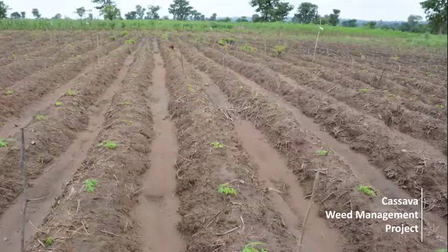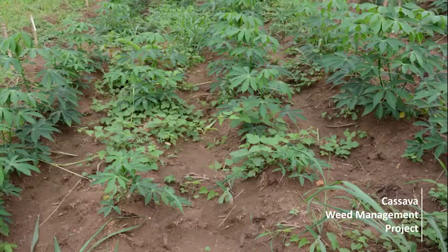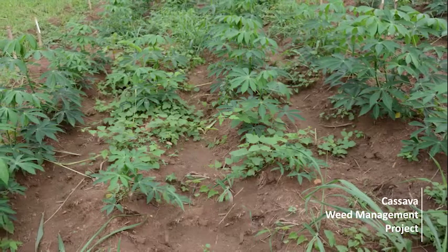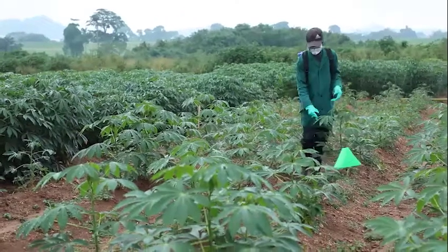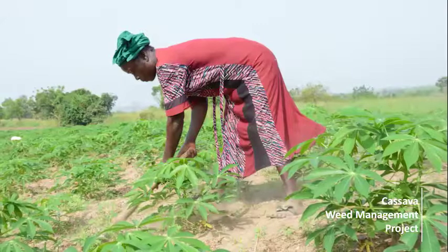Replace cuttings that fail to sprout after 15 to 21 days. When weeds cover 30% of your field and they are at the 4–6 leaf stage, apply a post-emergence weed control — for example, post-emergence herbicides, mechanical or manual weeding.